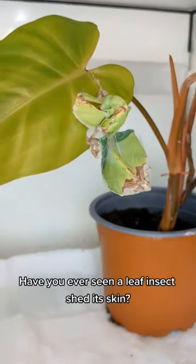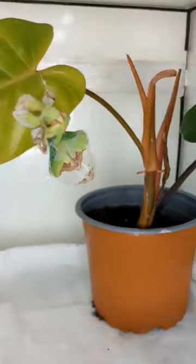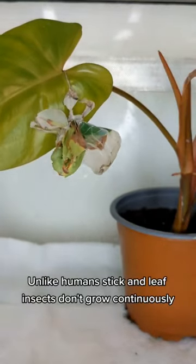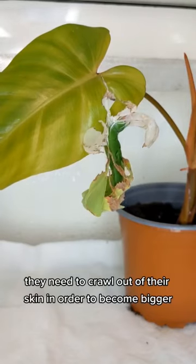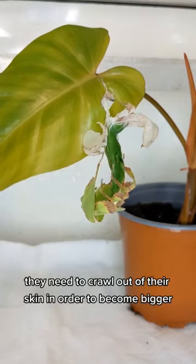Have you ever seen a leaf insect shed its skin? Unlike humans, stick and leaf insects don't grow continuously. They need to crawl out of their skin in order to become bigger.